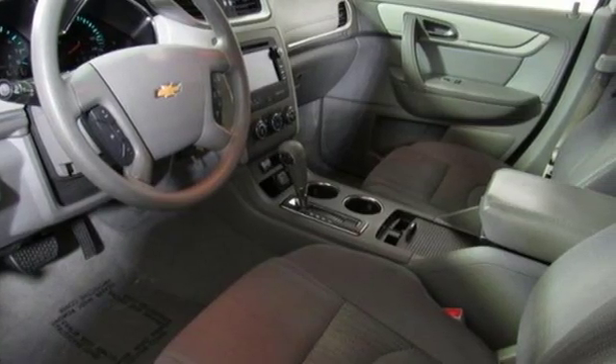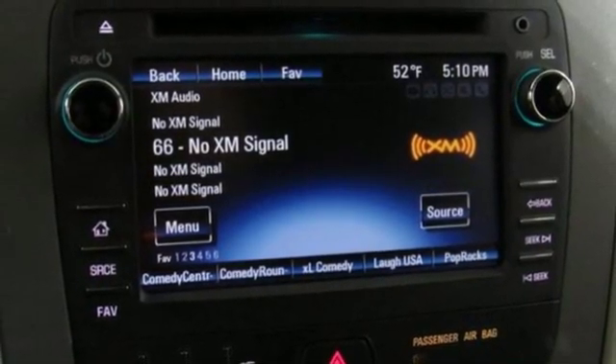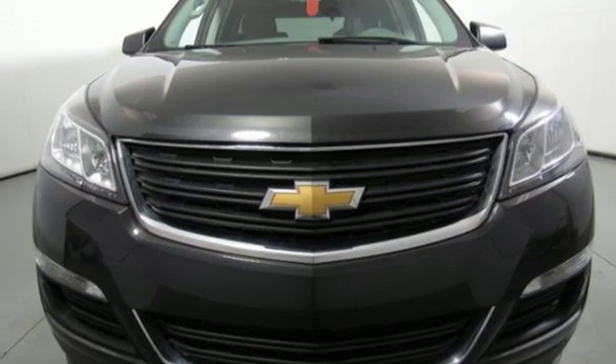With seating for up to eight and class-leading cargo room, you'll have space for everyone and everything along the way. Blaze a new trail in this Traverse today.